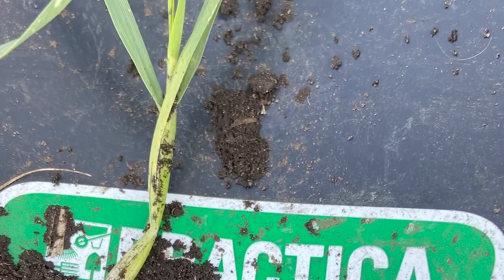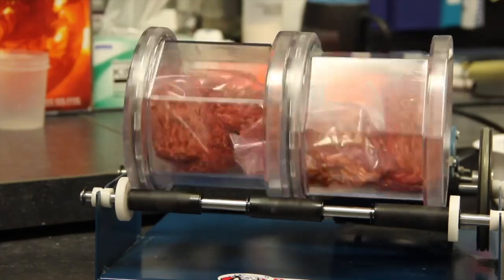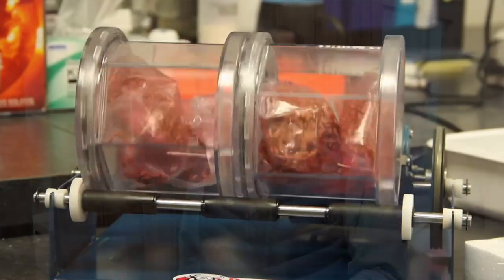I strongly encourage any growers out there to use a lab and get a seed test done, because the other part of this is seed-borne disease. Especially on the wheat side of things, something like Fusarium or Rhizoctonia is a very vicious disease and can cause impact on your stand establishment if not treated. There are treatments out there that give you that protection. You have a gamut of different diseases affecting that crop, and we want to get that crop out of the ground healthy. It all comes back to stand establishment.